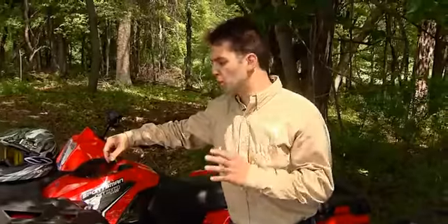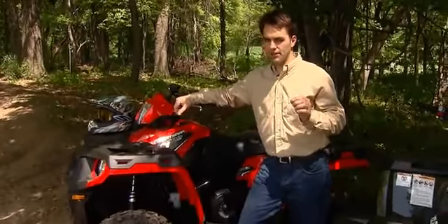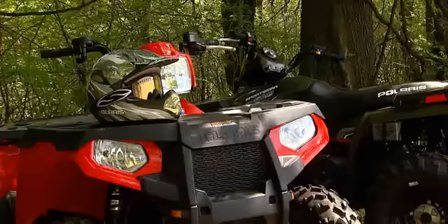The 400 moves to the full-size chassis this year, making it the best value ATV. And the 500 HO gets all these same features to continue its leadership as the number one selling automatic four-wheel drive ATV of all time.